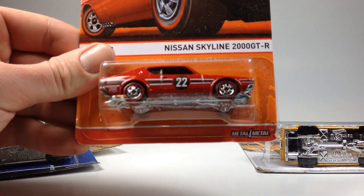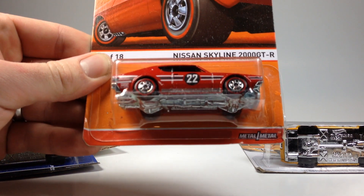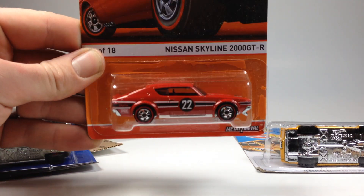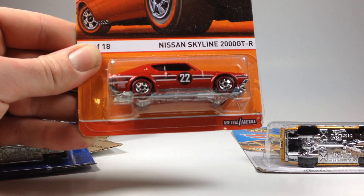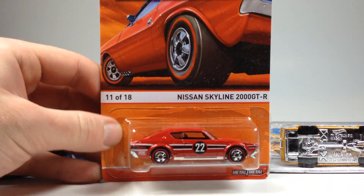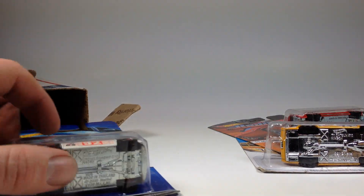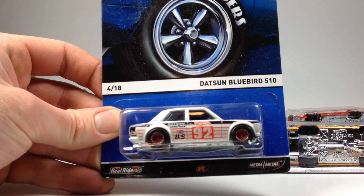Next we've got a Redline Nissan Skyline 2000 GTR. Pretty sweet — I think I was only able to find like two of these before, so it's really cool to have another one. Very neat.